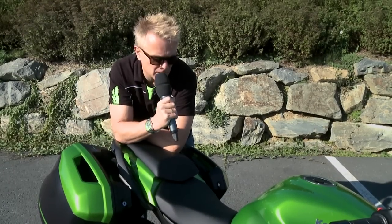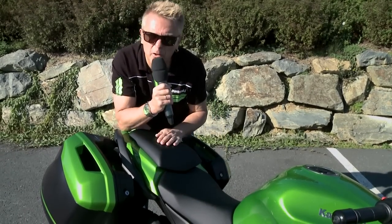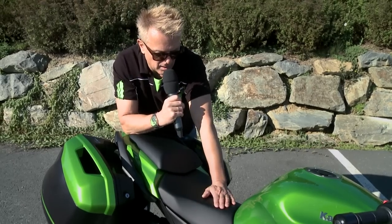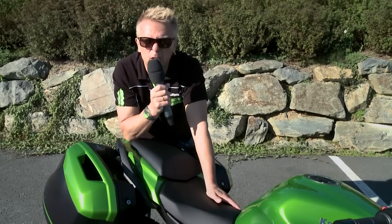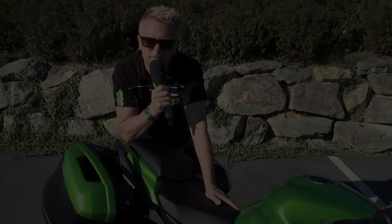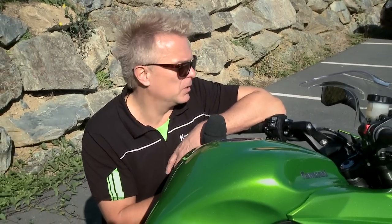Wenn wir von den Touren-Qualitäten der neuen Z1000SX sprechen, dürfen wir natürlich nicht unterschlagen, dass wir zwei neue Sitzpolster haben. Sowohl das Fahrersitzpolster als auch das Sozius-Sitzpolster sind nun dicker aufgepolstert und bieten deutlich besseren Tourenkomfort auf langen Strecken. Entspanntes Fahren ist mit der Z1000SX angesagt, nicht nur wegen des erhöhten Sitzkomforts.